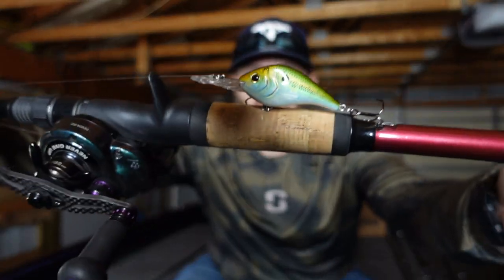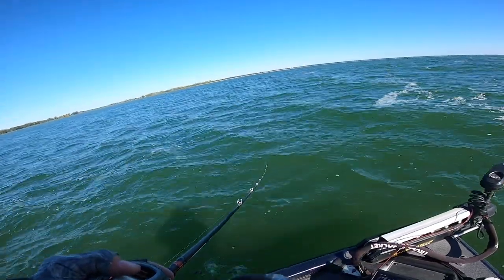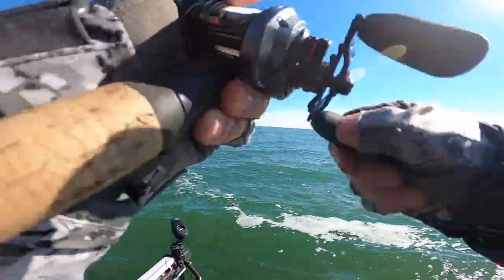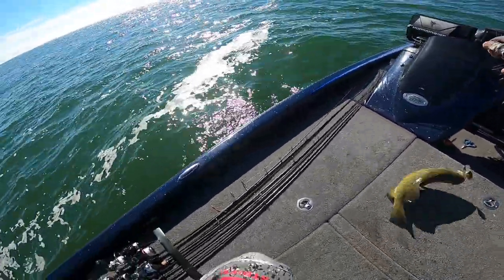My favorite bait to throw during the fall is a crankbait. A crankbait is such an effective tool because you can cover a lot of water quickly and they make a bunch of different colors to help you match the hatch or match the forage in a variety of different situations. For me, a crankbait is going to be a bait I use especially in dirtier or more off-colored styles of water. If you have visibility more than 8 to 10 feet, a crankbait might not be the best option.